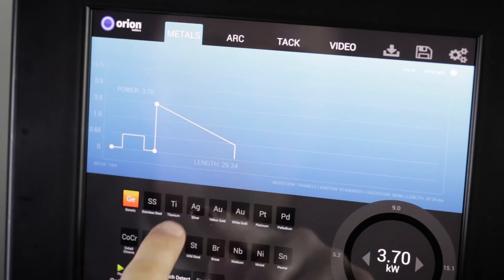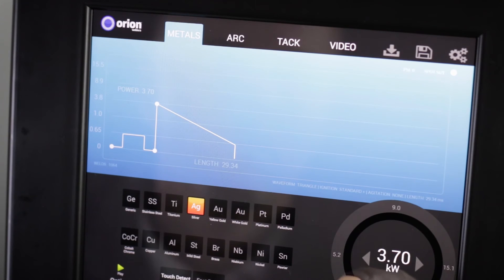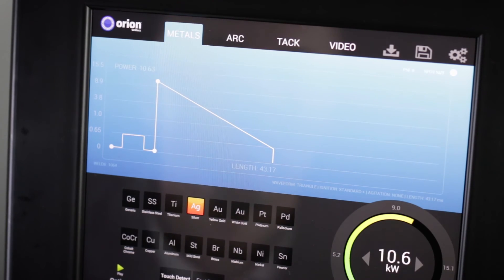We've also made it super easy by adding a metals tab. All you need to do is select the metal type you're working with and then adjust the power according to the size of the piece. Using an Orion could not be easier.